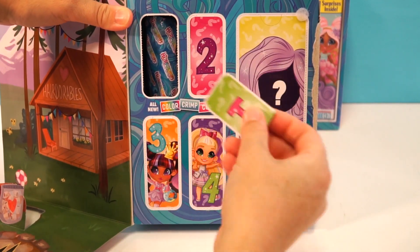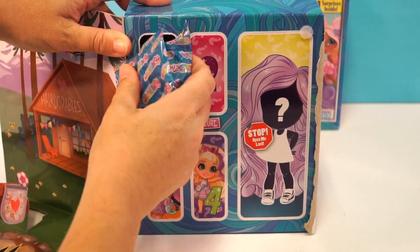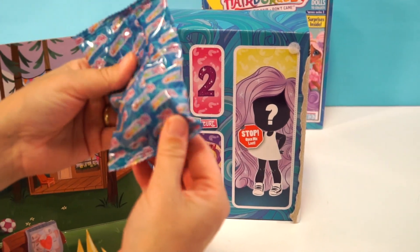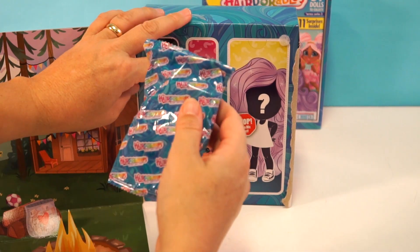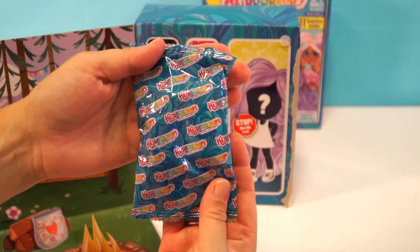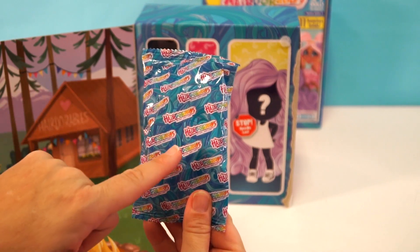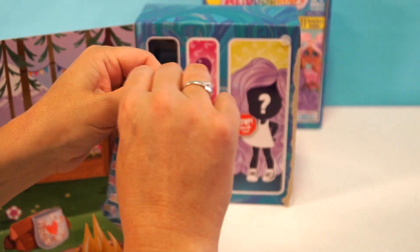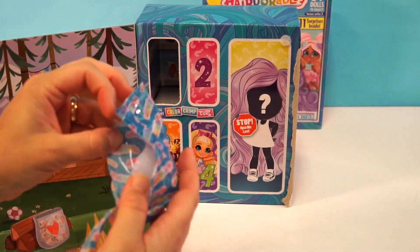Here is door number one — we're gonna take this off, very easy to do. Look at the bags, aren't they so pretty? You can see like swirls of hair, and then the Hairdorables rainbow — definitely one of my favorite bag designs.